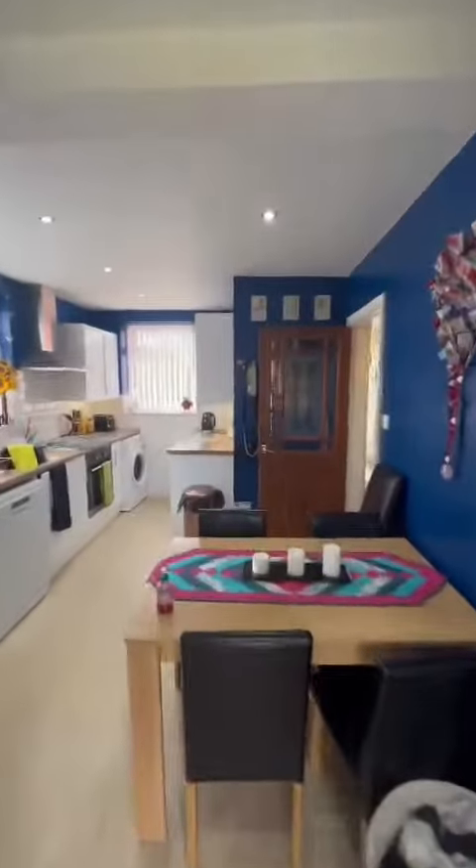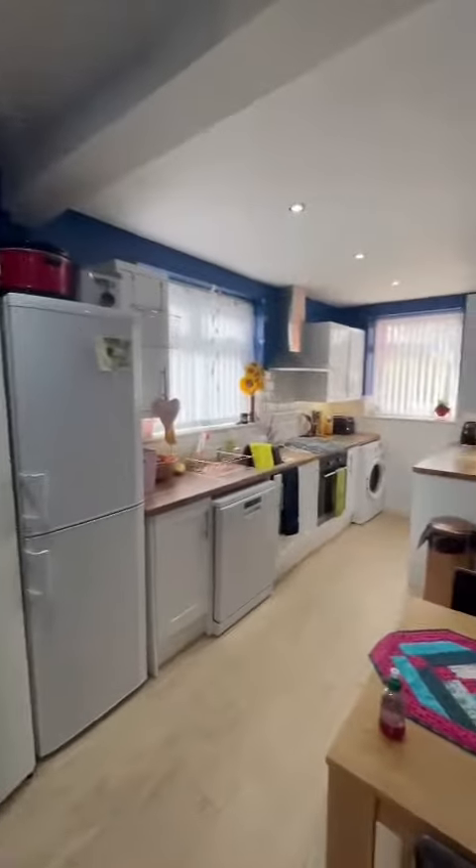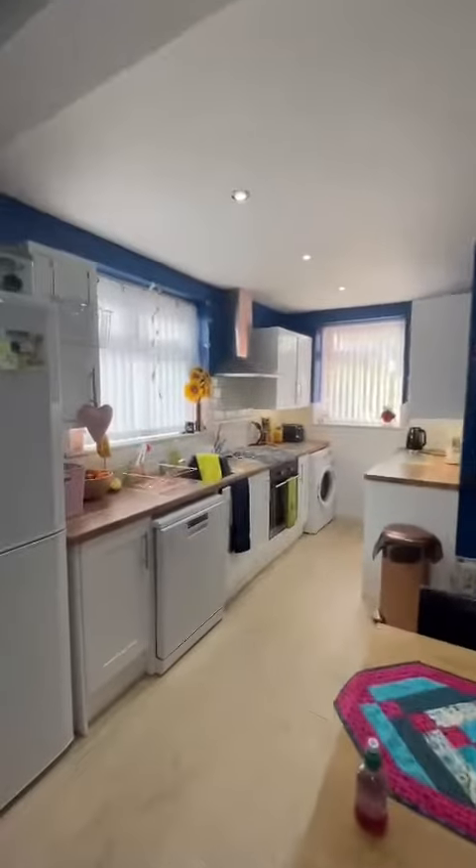Coming back through, here's a shot of the kitchen — two windows, so it's very light in here. We'll head up the stairs now.